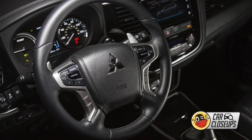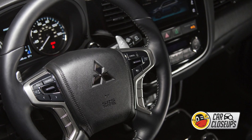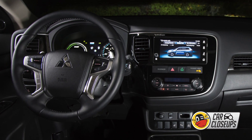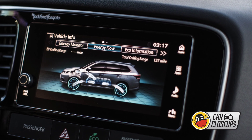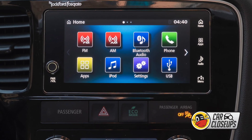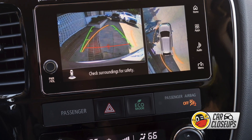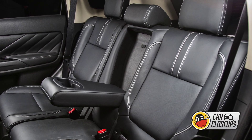The Mitsubishi Outlander PHEV is very nicely equipped with scads of soft-touch surfaces. All the cruise, communication, and infotainment controls are conveniently located on the steering wheel. The center display keeps you informed of all the vehicle's electric usage and power needs, and it fully supports both Apple CarPlay and Android Auto. The Outlander PHEV even has a multi-view bird's-eye backup camera, and the rear seats fold to create 63.3 cubic feet of cargo space.